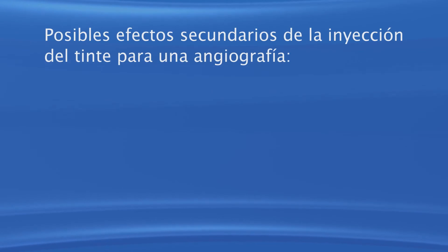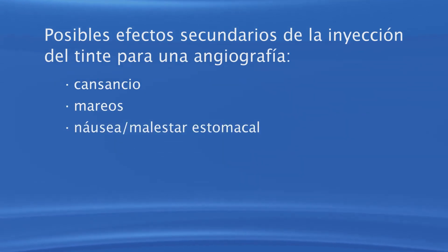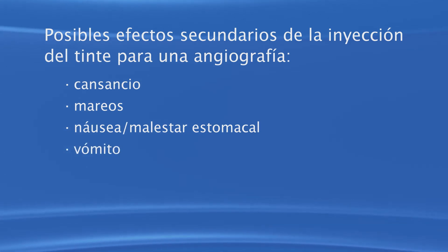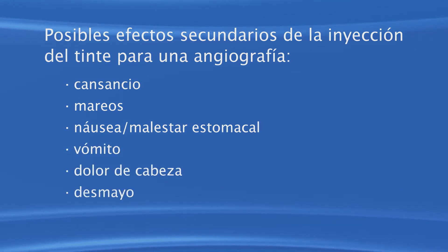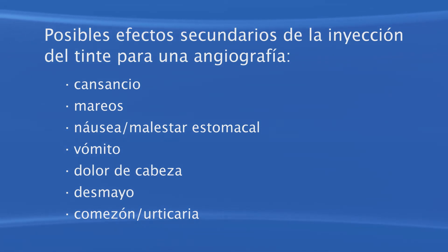Algunas personas pueden sentir cansancio, mareo o náusea después de la inyección. Es posible tener vómito, dolor de cabeza, desmayo, comezón o urticaria. Avise al oftalmólogo si tiene alguno de estos síntomas. Es raro sufrir reacciones alérgicas al tinte de fluoresceína, como comezón o urticaria. Reacciones severas no suelen ocurrir, pero pueden incluir dificultad al respirar. Estos síntomas inusuales se pueden tratar con antihistamínicos.